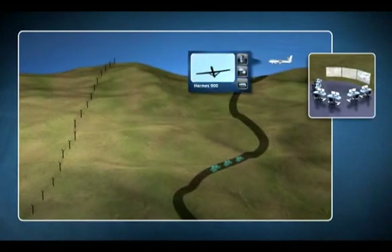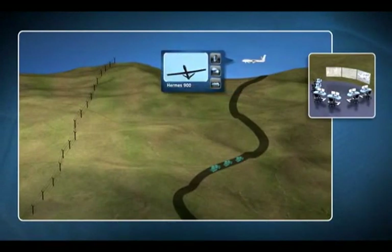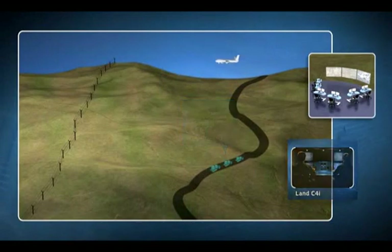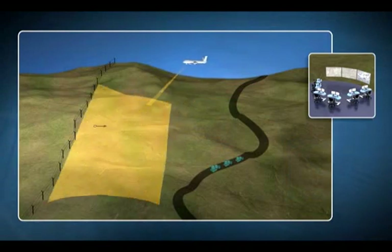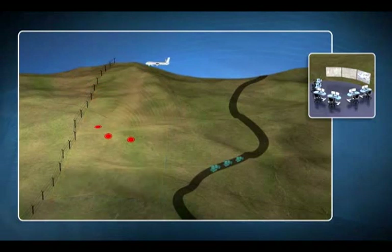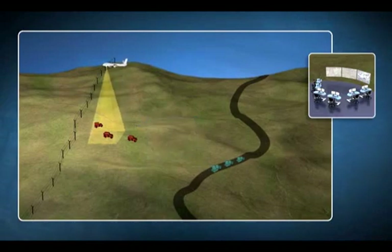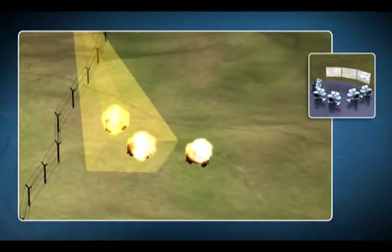For land ISTAR missions, the Hermes 900 is configured with SAR, GMTI, electro-optic, and COMINT payloads, providing a persistent multi-spectral ISTAR capability to the theater command. The Hermes 900 performs a wide area scan using GMTI to identify moving targets' locations. Using its COMINT payload, the Hermes 900 spots hostile radio transmissions and verifies their ID with its long-range electro-optical payload. The precise real-time intelligence generated is used for accurate and effective closure of the sensor-to-shooter-to-target loop.